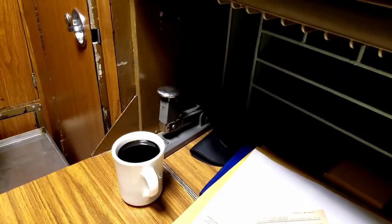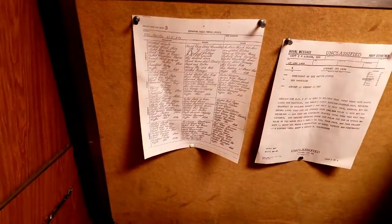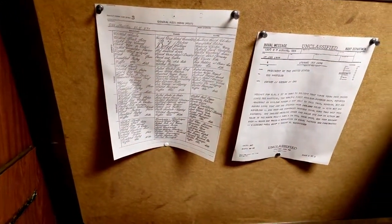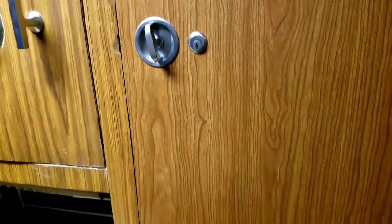The XO does all office administrative work. You can see a notary stamp there — the XO is also the notary officer for the ship. Over here is a pass-through device between the XO and CO staterooms, so the CO can tell the XO something and the XO passes documents back and forth. On the other side, that becomes the CO's inbox and outbox, which the XO controls. The XO is the head administrative officer of the ship — he creates the plan of the day and ensures smooth communication flow up to the commanding officer.